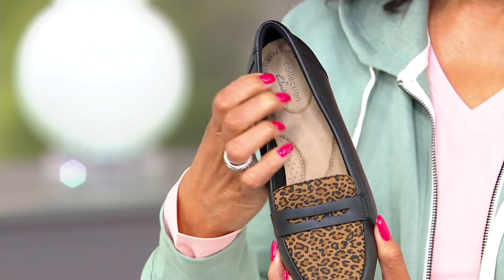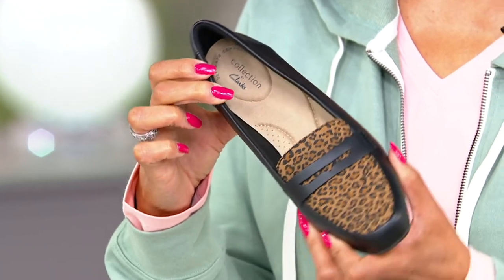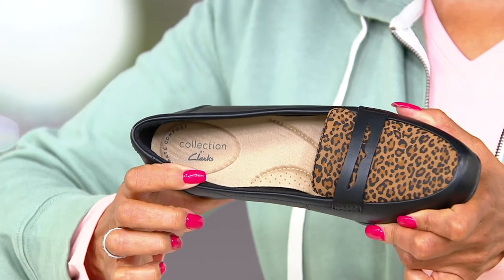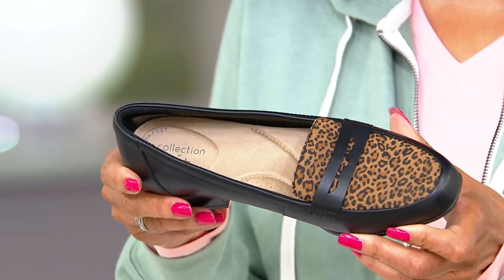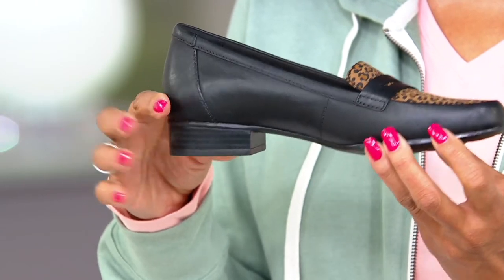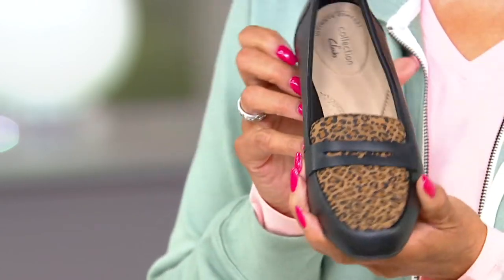It's our ultimate comfort footbed, giving you strategic padding right where you need it the most — at the ball of the foot, at the arch, and at the heel. You're going to feel that comfort the second you step in. It's a one-inch heel, so it's really, really wearable.